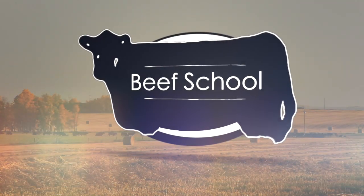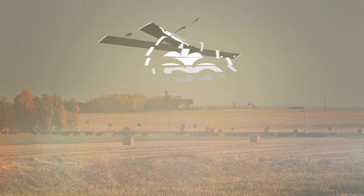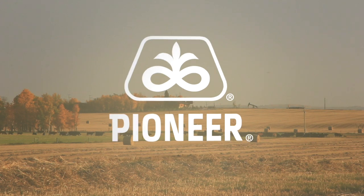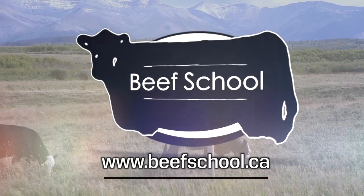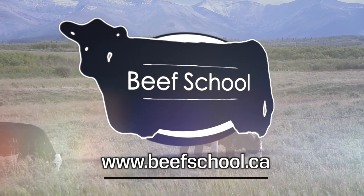The Beef School on RealAgriculture.com is brought to you by Pioneer Hybrid Canada. Hey, it's Jessica Goose with RealAgriculture.com. Welcome to another edition of The Beef School.